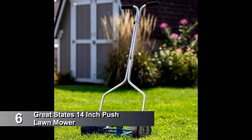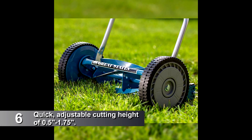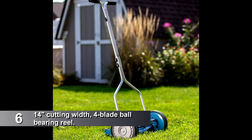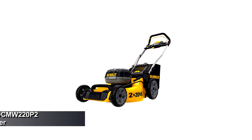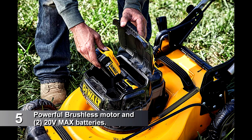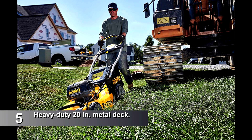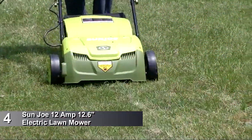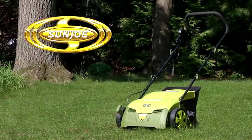At number 6, Great State's 14-Inch Push Lawn Mower. At number 5, DeWalt's Lawn Mower. At number 4, Sunjo's 12-Amp 12.5-Inch Electric Lawn Mower.